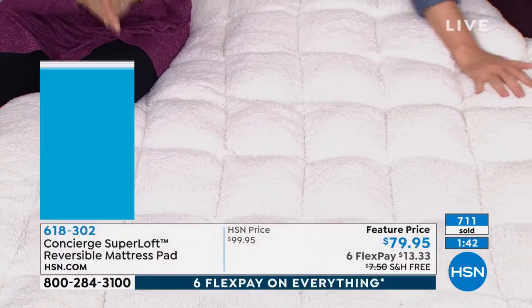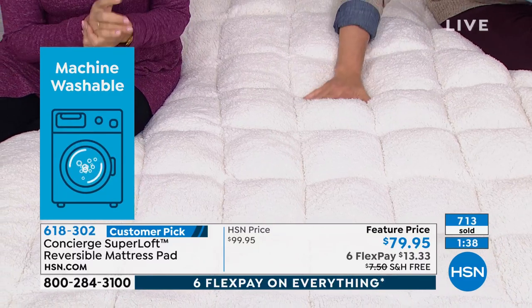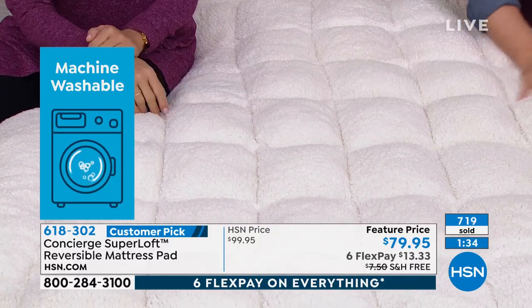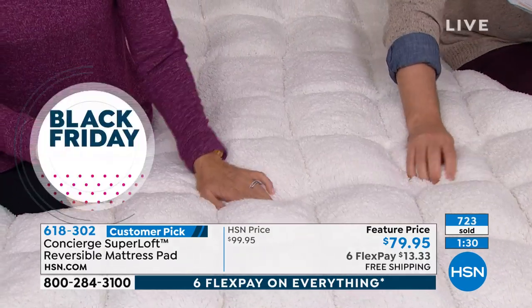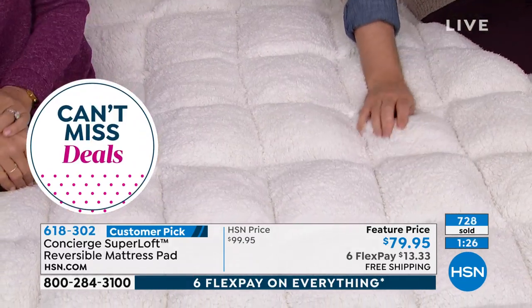So really, this is the time of year that you want to upgrade your bed, upgrade your guest room. Super Loft is our best seller for a reason — huge customer pick. I would say go online and read the reviews. But remember, this is not something you can find anywhere else. It's exclusive and worth every penny.